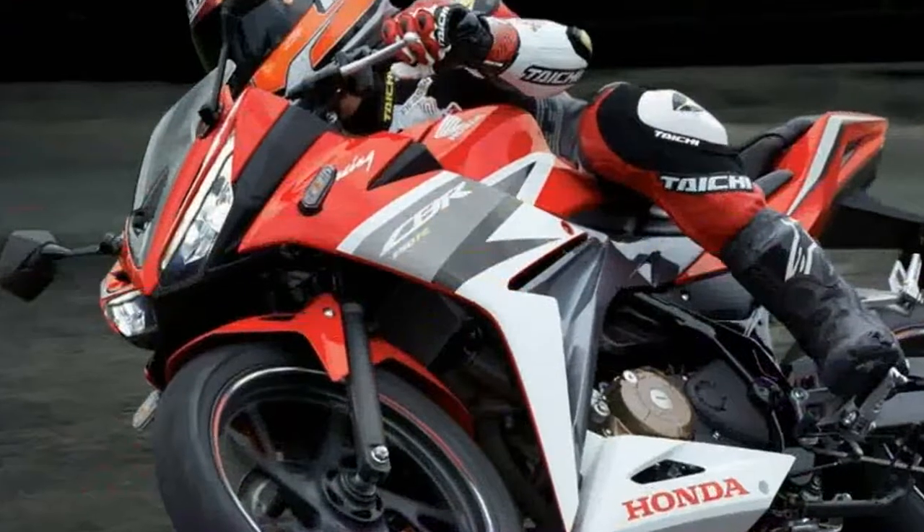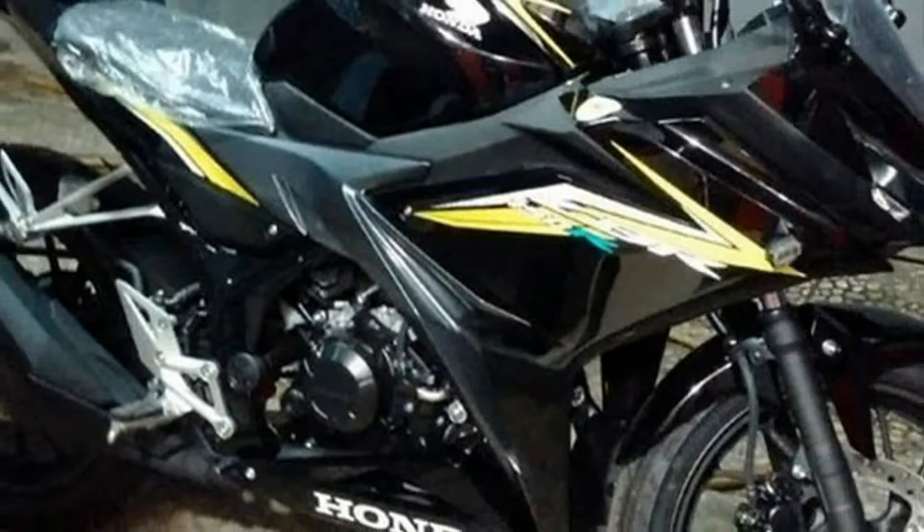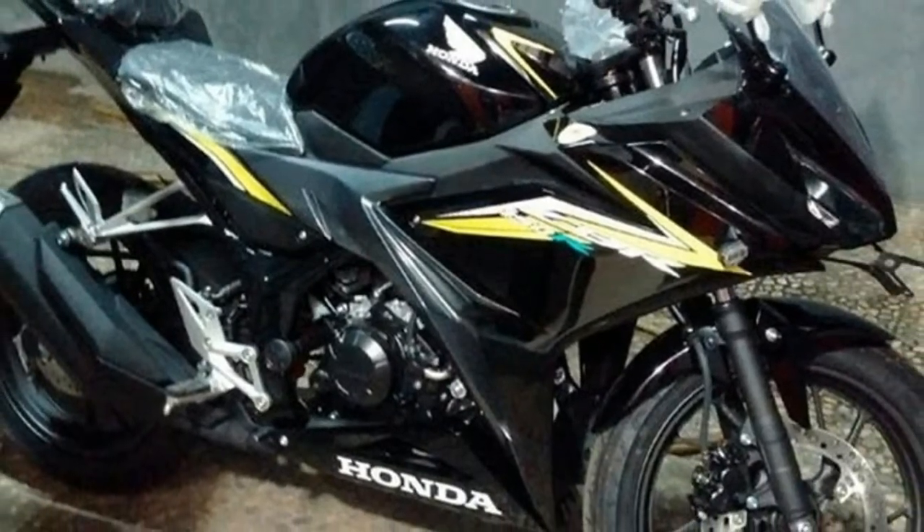A bit more powerful than its rival, the Yamaha R15, the CBR150R helps Honda break into the growing segment of affordable sport bikes.